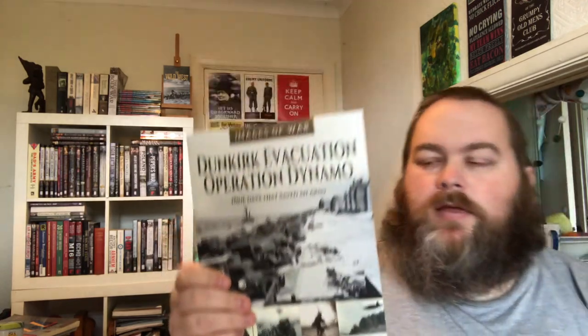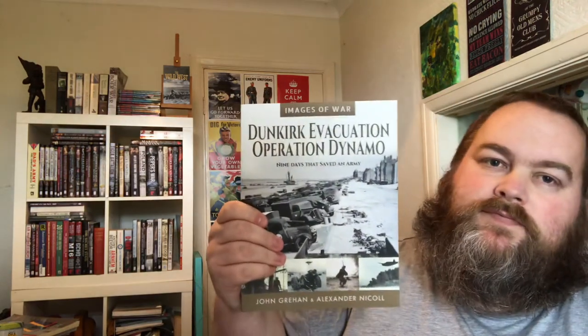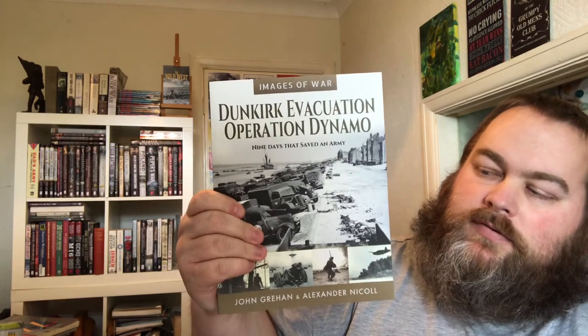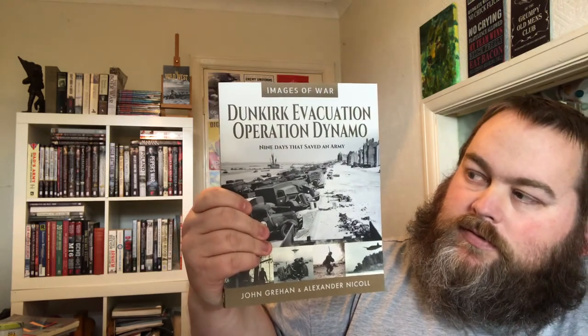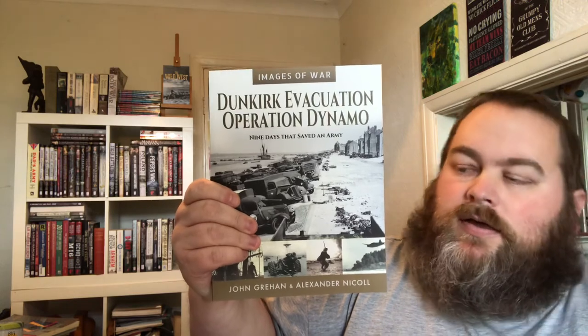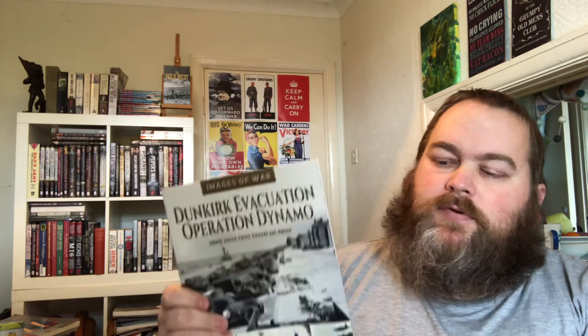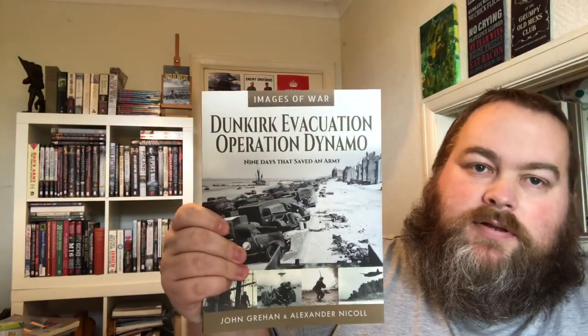They're done by historians that know their stuff, so they get the right person for the right subject. They range from £15.99 to £16.99. They're a good quality book — the text is informative and accurate, and the pictures and images inside are absolutely great. It gives you a change from your normal history books that can be all text, whereas this time you've got actual photographs from the events. In my opinion, they're an excellent book.